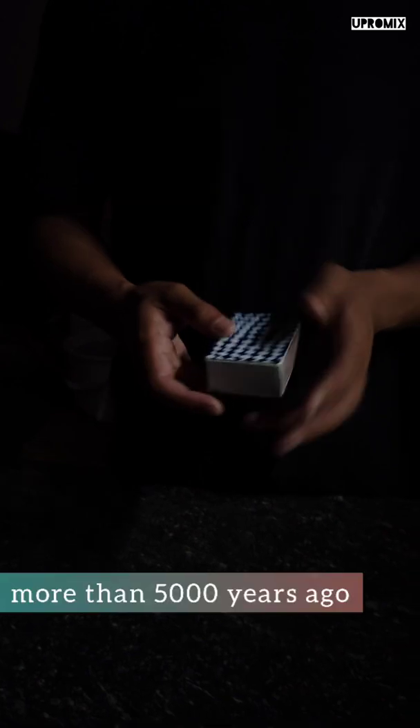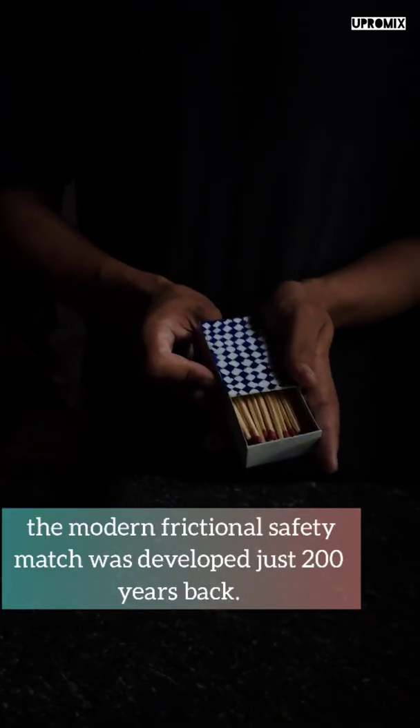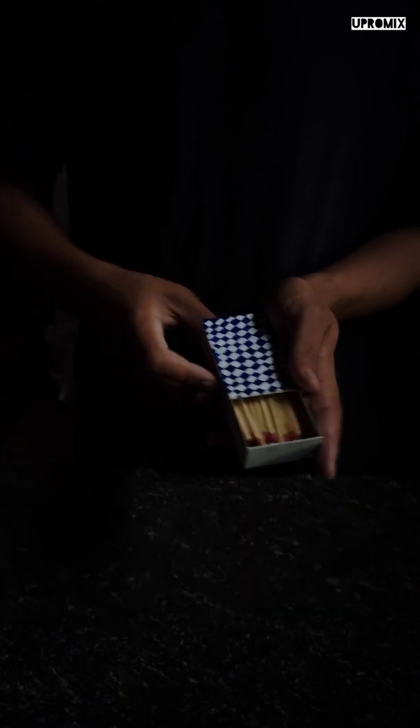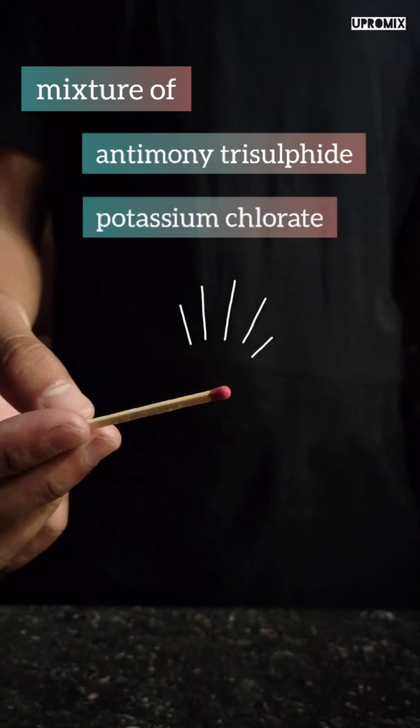Do you know that matches were first used by ancient Egypt more than 5000 years ago? The modern frictional safety match was developed just 200 years back. The head of the match contains a mixture of antimony trisulfide, potassium chlorate, and sulfur.